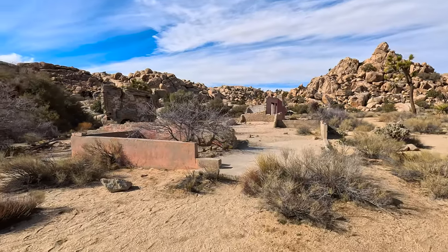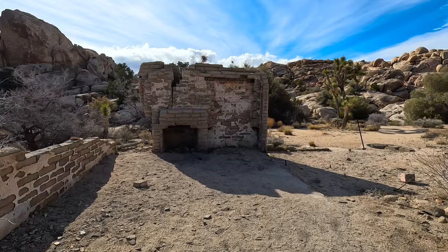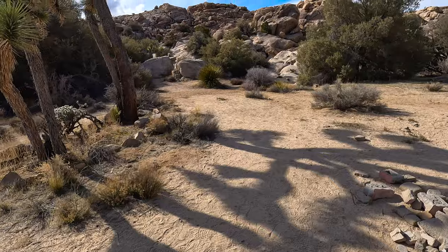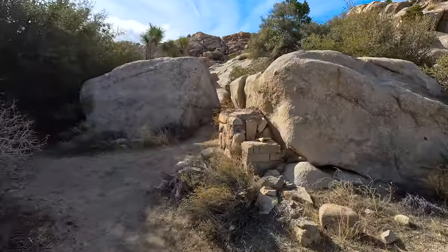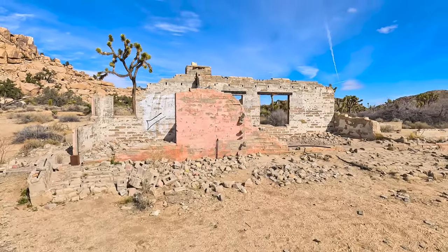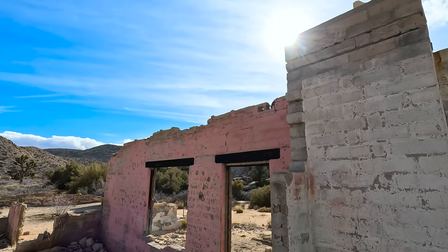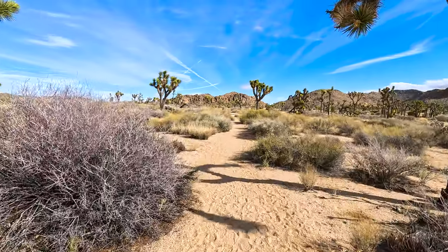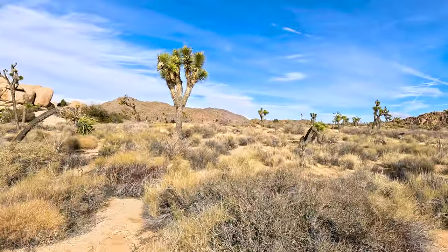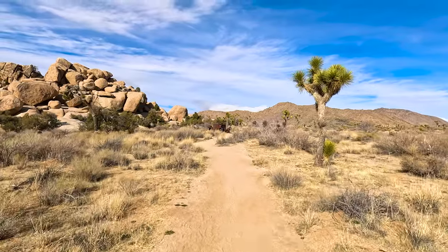Today we're going on a very special hike with a ton of amazing history, starting with this building. Someone tagged this in 1939. There's the other part of the building. This was about a 10-hour round trip from Las Vegas for me. There's one of the old vehicles already. This place is perfect.